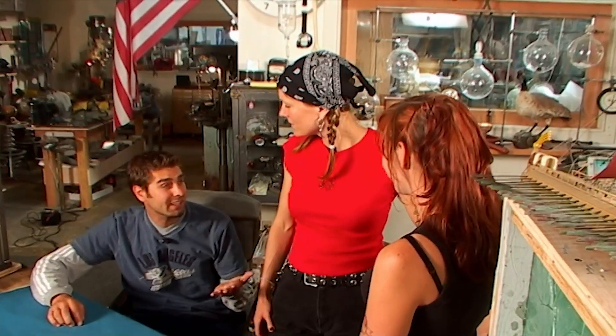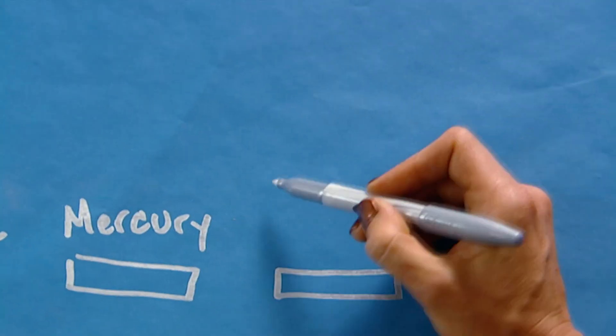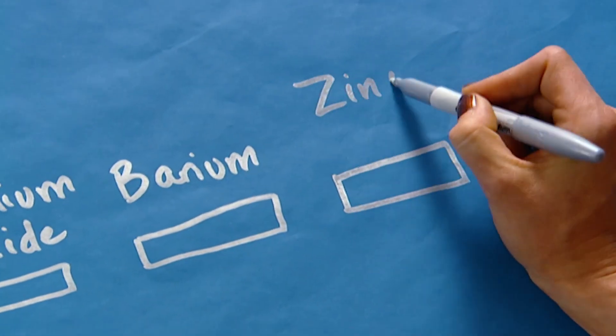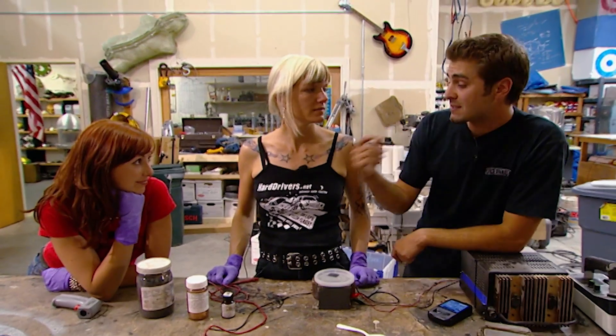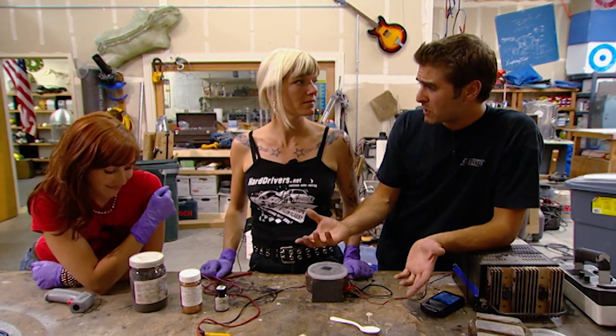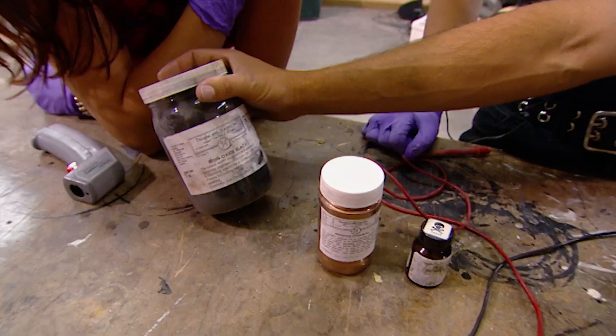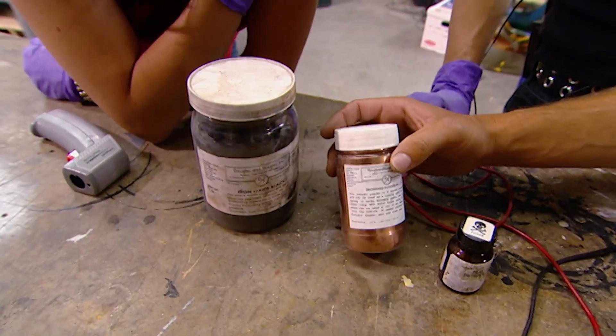So what goes into tattooing? The pigments are a potpourri of chemical compounds, including iron oxide, zinc oxide, and titanium dioxide. The theory is that the metallic components used in tattoo pigments have been having some reactions with the MRI magnetic field. The compounds on hand include iron oxide, copper, zinc, and mercury.